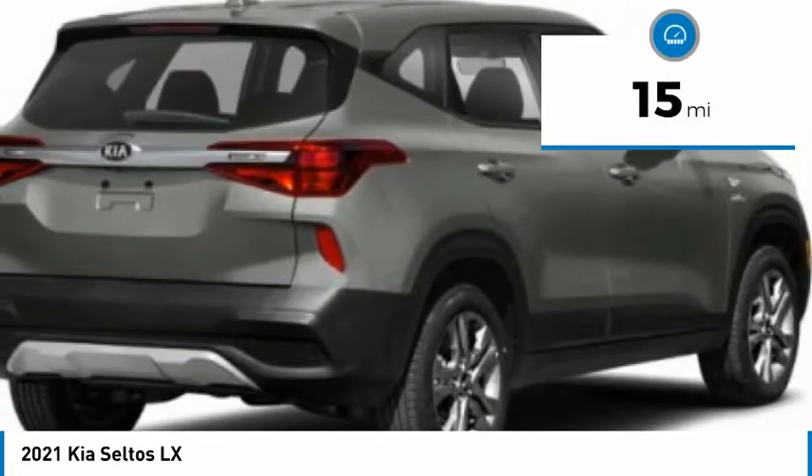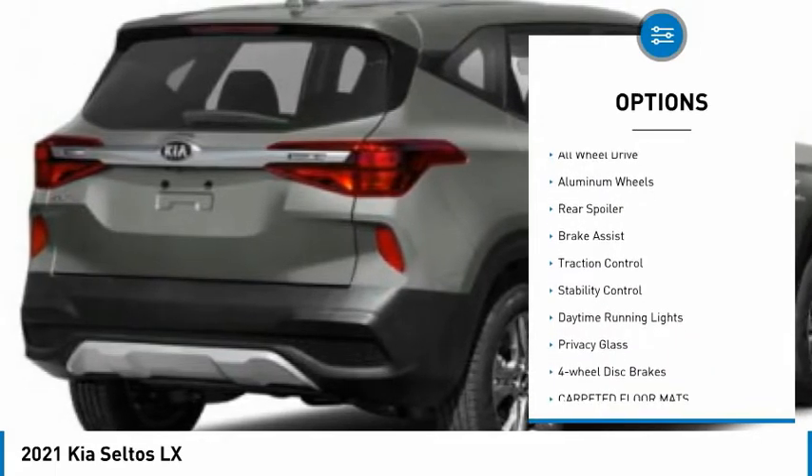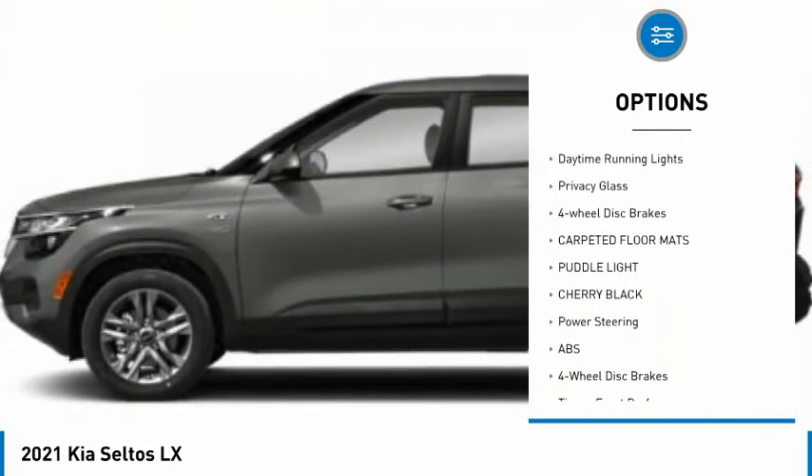This vehicle has less than 100 miles. Here are some of this vehicle's great options: tire pressure monitor, all-wheel drive, aluminum wheels, rear spoiler, brake assist.